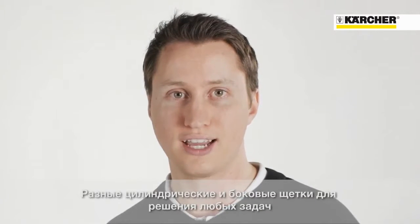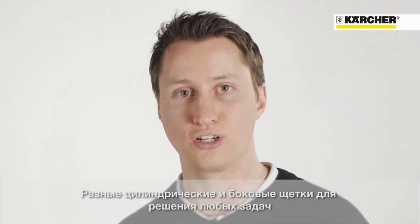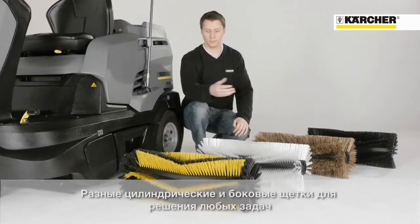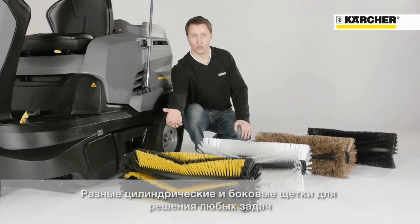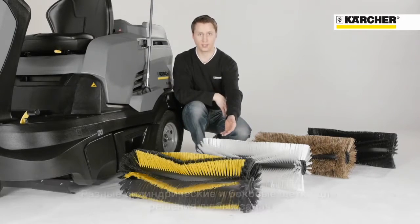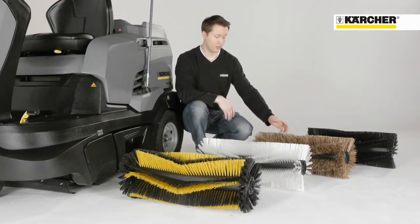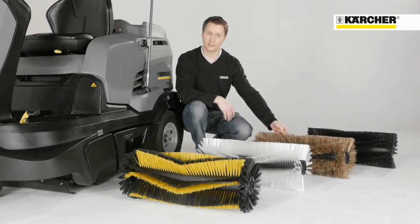There are different roller brushes and side brushes available according to the dirt and the floor in indoor and outdoor application. The yellow and black colored standard roller brush is for normal use, the white colored hard roller brush is for stubborn dirt, and the natural fiber soft roller brush is for dusty areas.